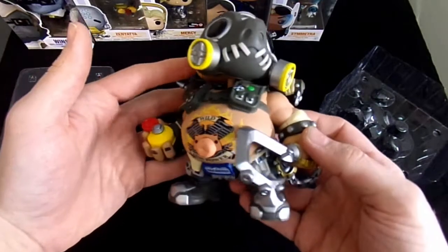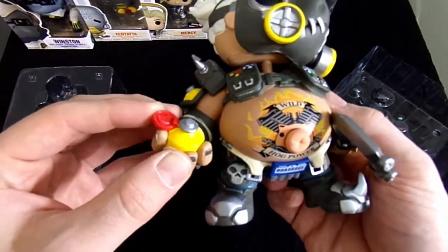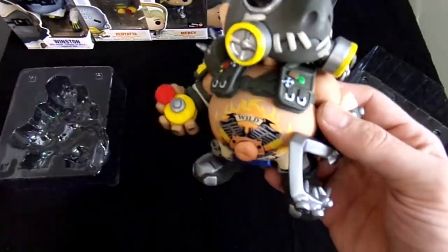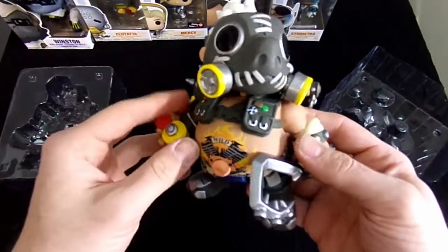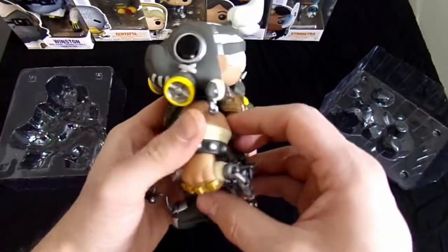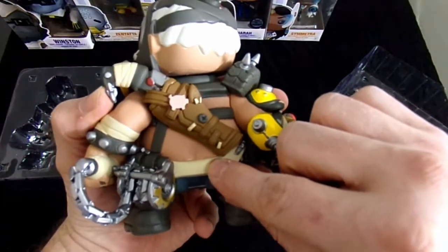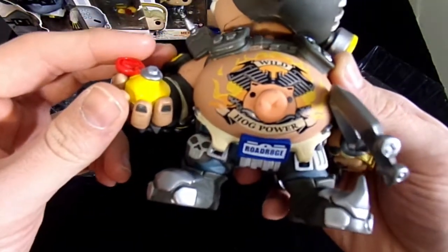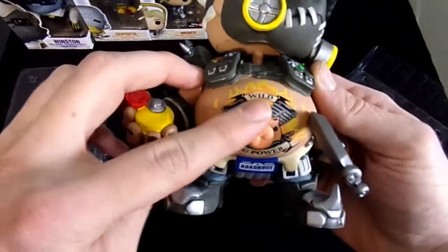He is extremely detailed, which is really cool. You've got his healing pack — the stuff that he basically sticks into his mask, his breather stuff. He's got his hook. And he's got his crack — look at that, how detailed is that? He's got his tattoos.